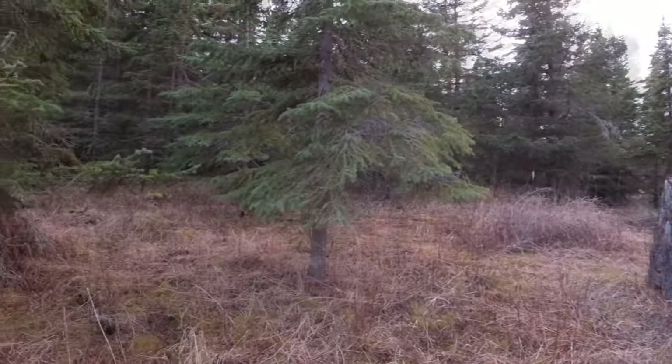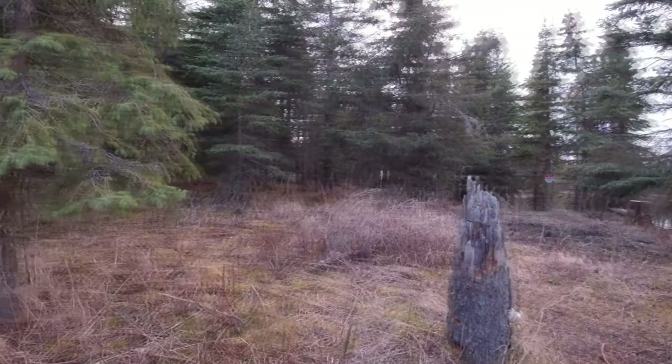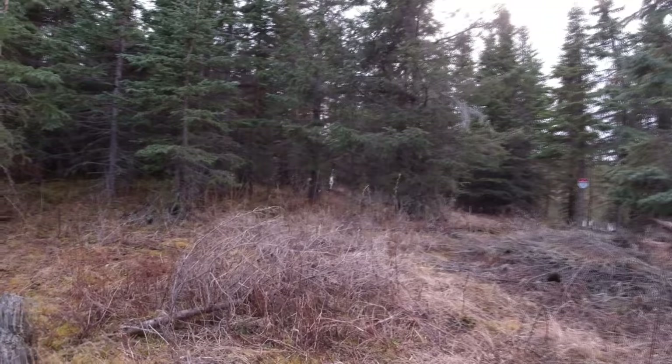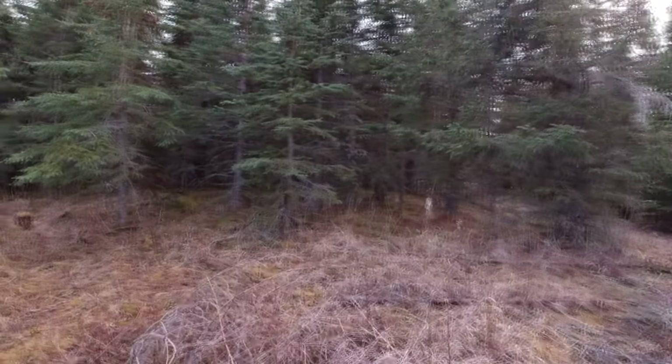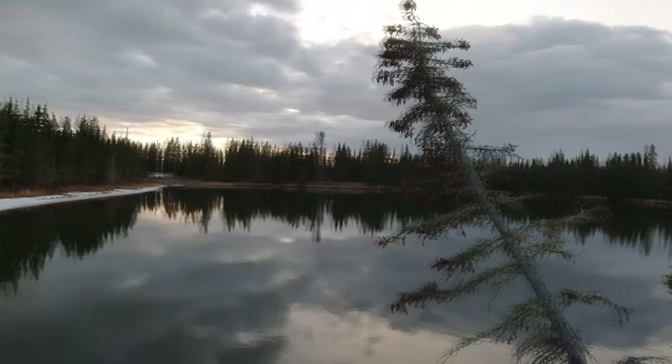I wear it pretty much most of the time. Sometimes if we're going deep out into the back part of the property, I'll put the Casull on — Jim was actually wearing that today. But as I said, we're in bear country, moose country. This is their home; we're the invaders, so we have to respect them.